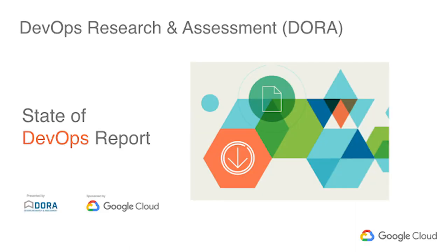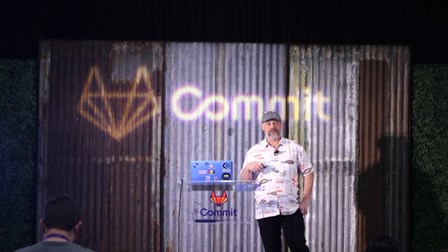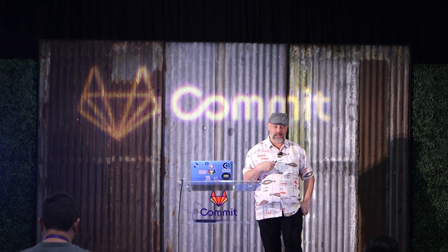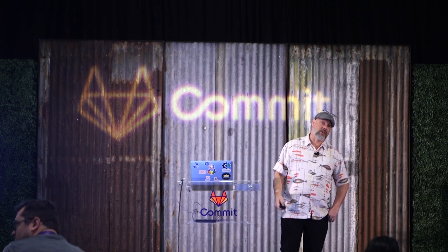Many here may already be familiar with the work of the DevOps Research and Assessment Group, or DORA. DORA is a research group that's been iterating for over five years to understand how DevOps works in the real world. Recently, the DORA team joined Google Cloud, and it's been personally really great for me to learn from them what makes teams successful and to share that knowledge with the community.